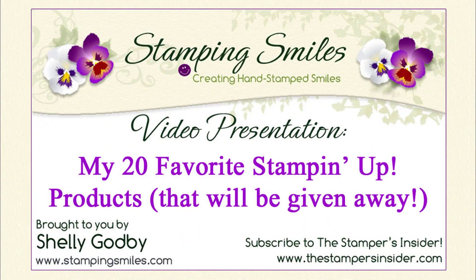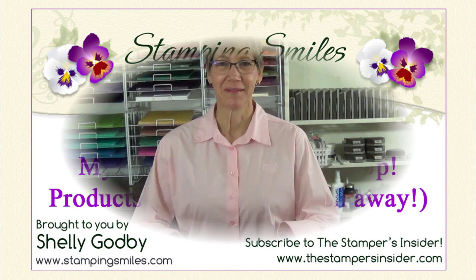Hi! Join me as I show you my 20 favorite Stampin' Up! products that will be given away. Why my 20 favorite Stampin' Up! products? Why not 25, 30, or even 50? That would have been easy to do.